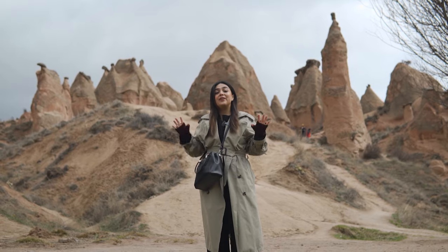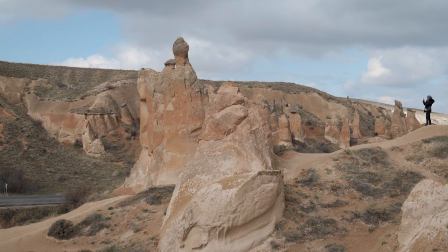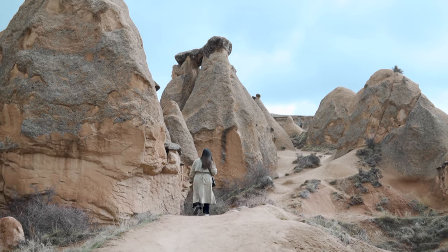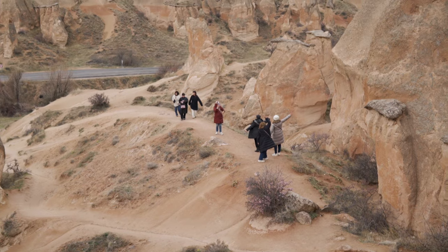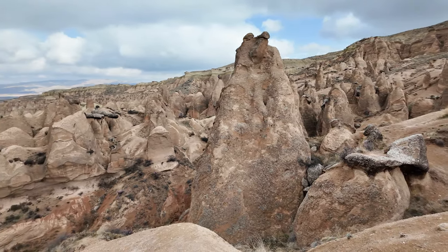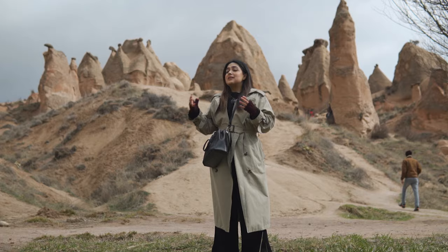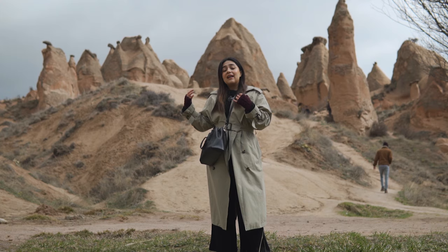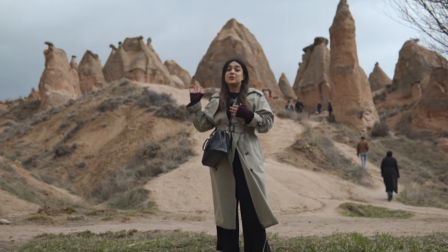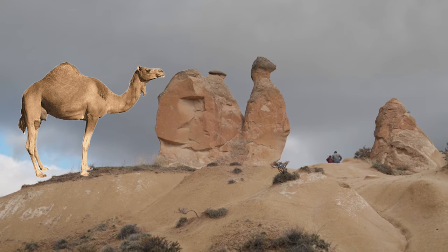Another place I highly recommend is Devrent Valley, which is very characteristic and famous in the region. As you can see, there are many rock formations that make this region unique in the world. These formations were created around 12 million years ago, when the region was covered in lakes and active volcanoes. Over time, volcanic eruptions combined with lava and other natural elements created these rock formations, and erosion from water and wind shaped them. Some even resemble animals or objects — this one in particular resembles a camel.